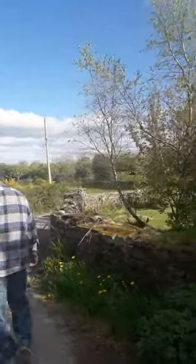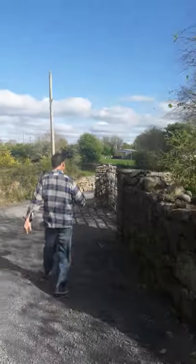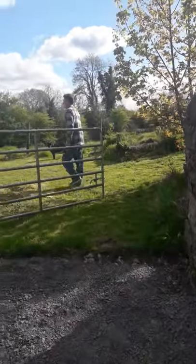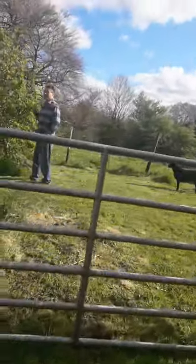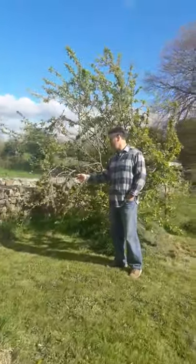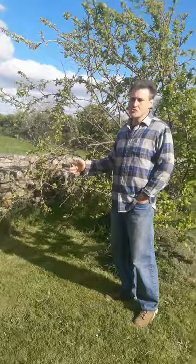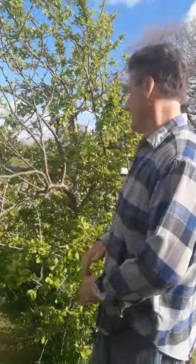We'll walk you around now to our front area. Here we have another one of our plums — it's called Warwickshire Cooper. It has a tendency to spread, and it seems like the wind may have caused some burn. That's one of the problems here — if it's exposed, the wind can really take a toll.